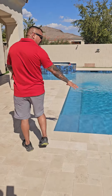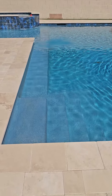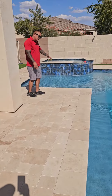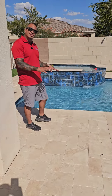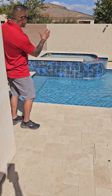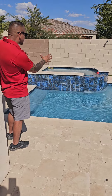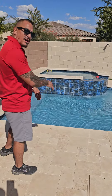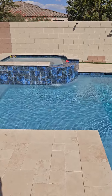We've got the entrance step where you enter the pool. We've got the baja step — this is where all the fun happens. This is where the little ones can play, where the dogs can get in, and where you can set a lounge chair and just hang out and relax. We've got the spa with the spillover, tucked in the corner right next to the baja step, so you can be in the spa and enjoy conversation with people on the baja step.